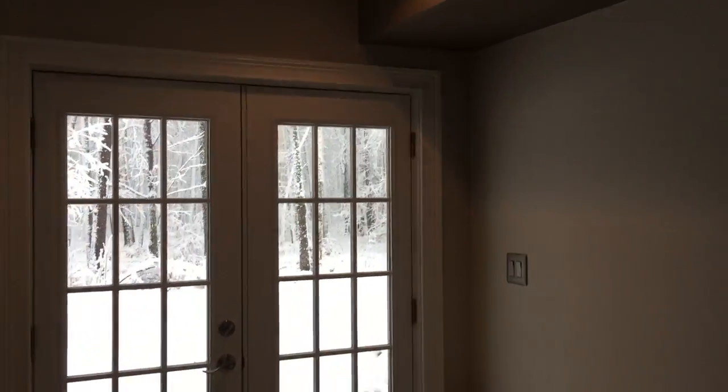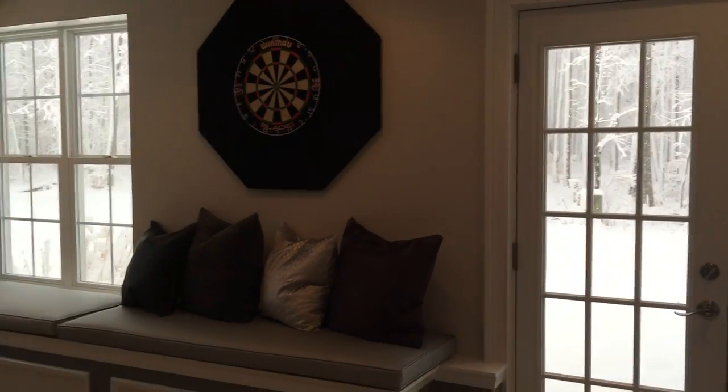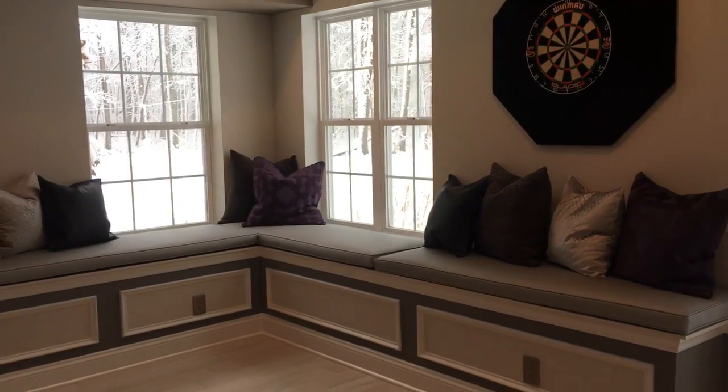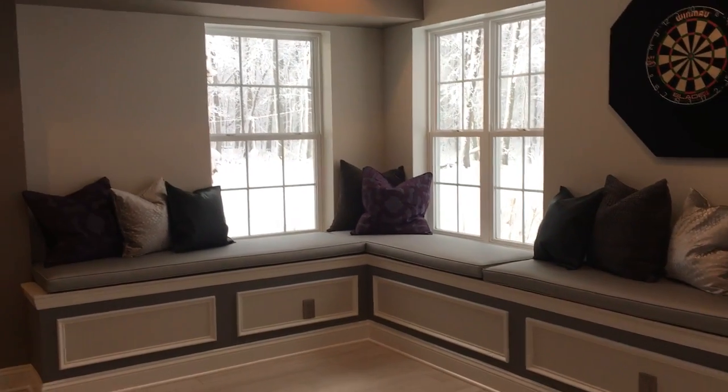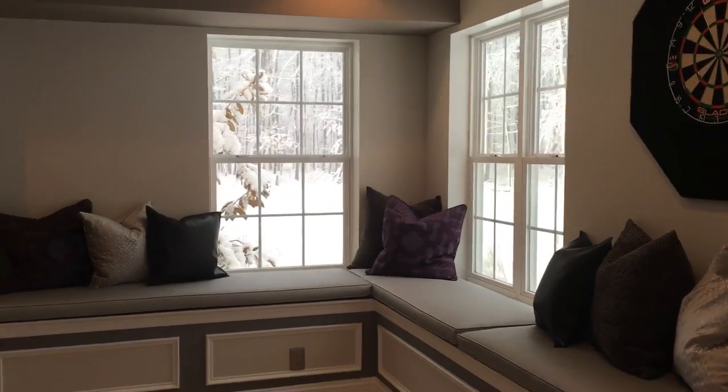Hey guys, Pat Gagliano here. Going to take you through this really cool modern basement we just finished — you're gonna love this one. We're going to start off right here behind me with the walkout entrance. Snowing out today, beautiful day, accompanied by a nice sitting bench and some windows. It really works well as the entrance from the backyard.